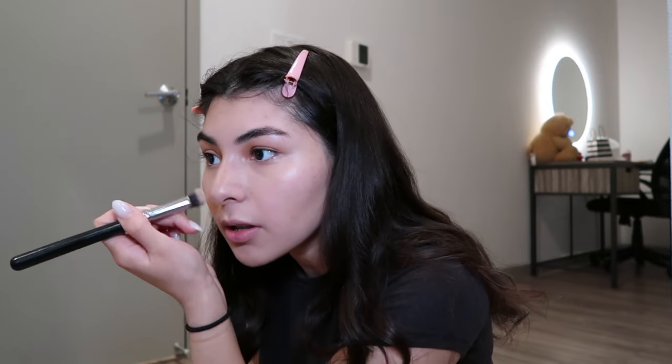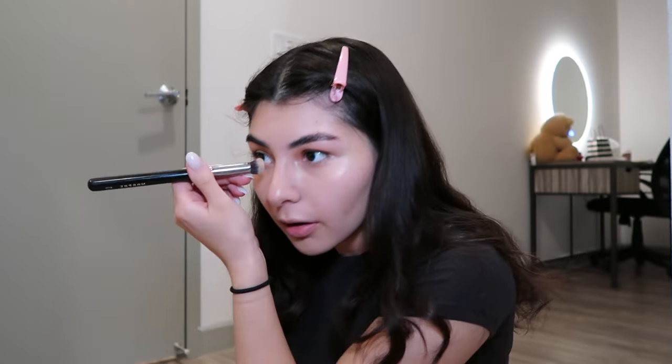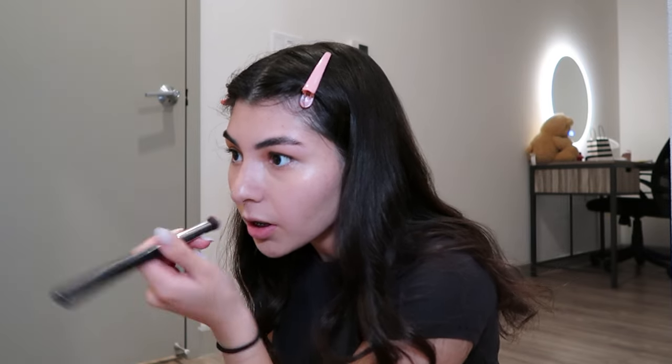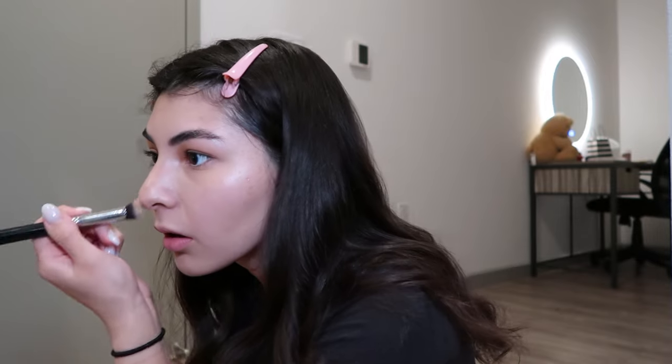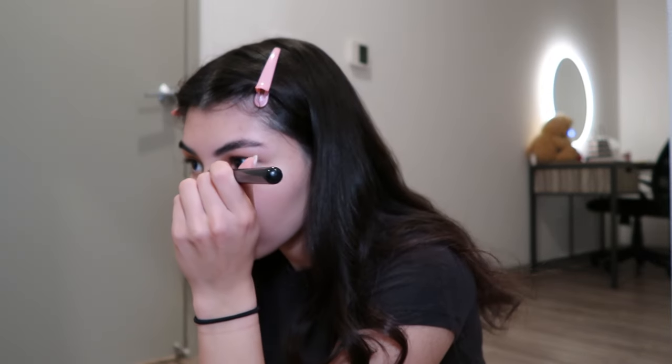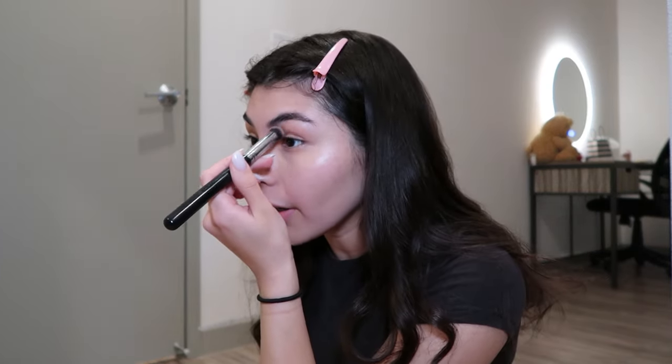As long as my nose looks a little bit bronzy, that's what I'm going for. You're supposed to put concealer in the middle of it but I don't know if I'm going to do that. Actually, I'm going to do it — I'm going to put it under my eyebrow right here.